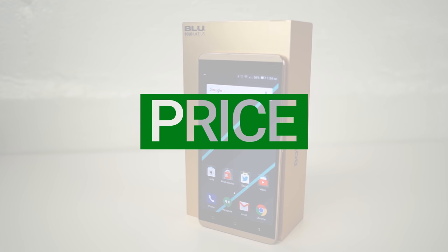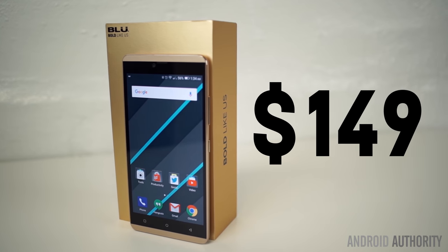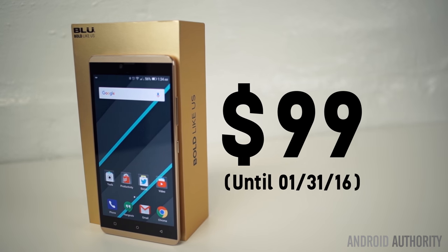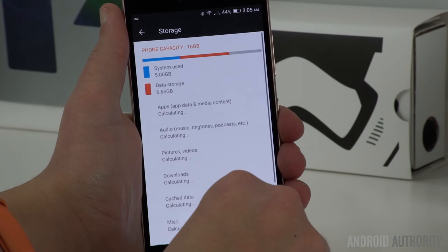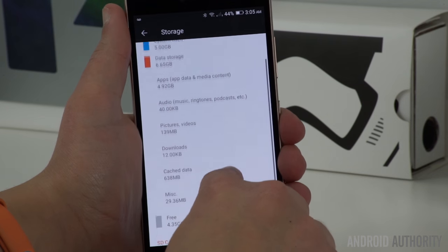You can now purchase the Vivo XL in either solid gold or midnight blue for $149 at Best Buy. And if you're watching this video by January 31st, you can take advantage of Blue's three-day $50 sale, effectively making the phone just $99. At that price, this phone is an amazing deal. You will be limited to 16GB of internal storage, but you can expand that with a microSD card up to 64GB.